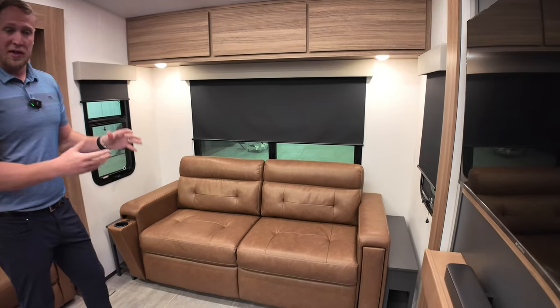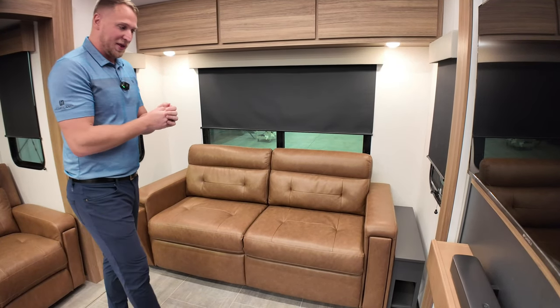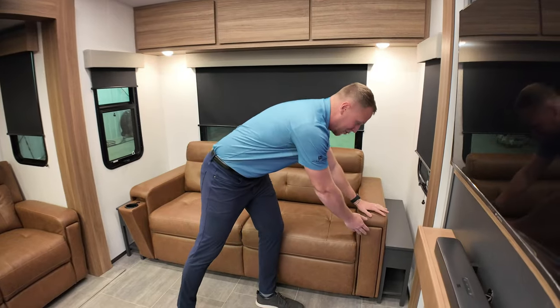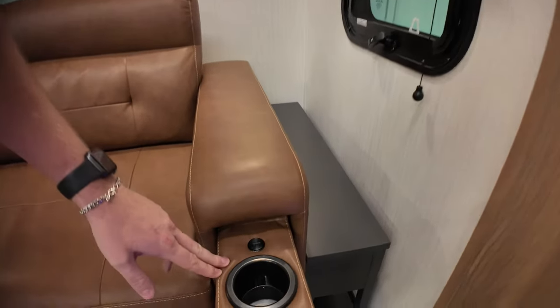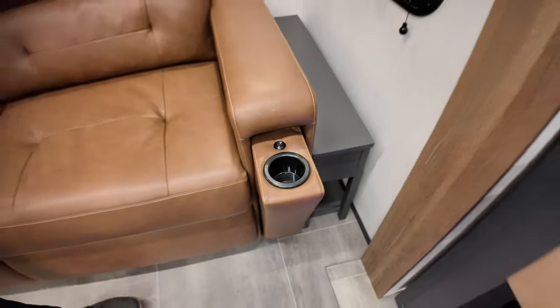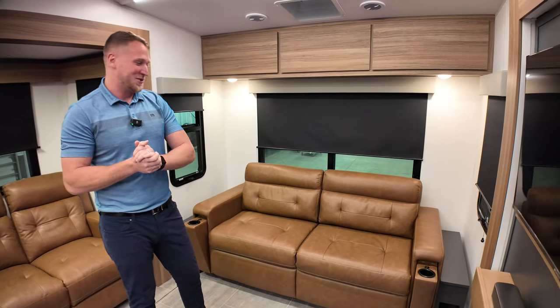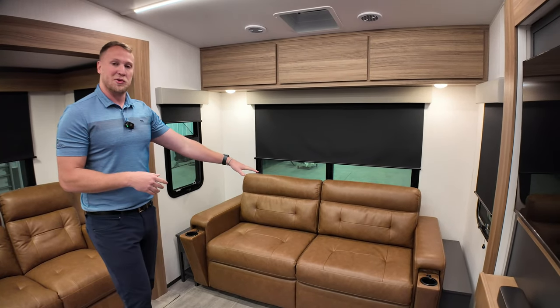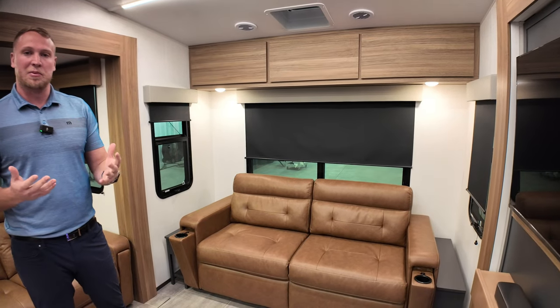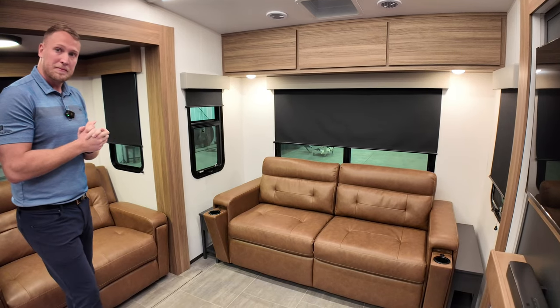I love the way this sofa looks — it has that residential feel with a warm chocolate color. The really cool feature is the built-in cup holders and USB chargers, which hide away nicely. When you're camping with your kids or watching a movie at night, you can always make sure your phone is charged. This sofa also converts into a sleeper — if you have extra people camping with you, it will sleep three to four comfortably.